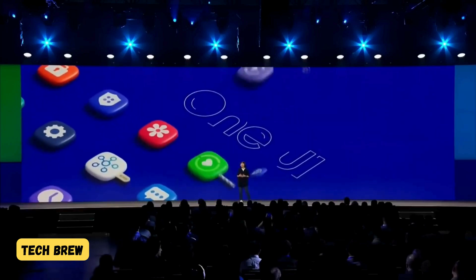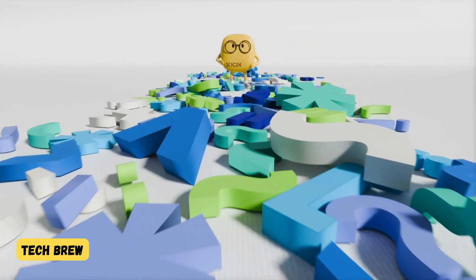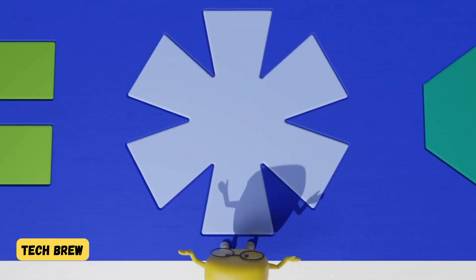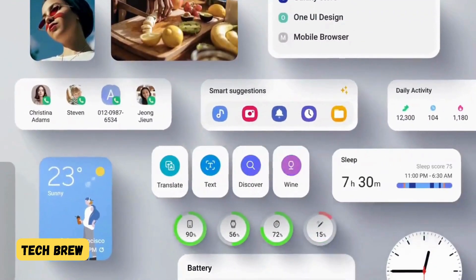Samsung is gearing up for its annual developer conference on October 3rd, 2024, and we are expecting some exciting news for Galaxy users. Following the SDC24 event, Galaxy devices are likely to begin receiving the official One UI 7 update.